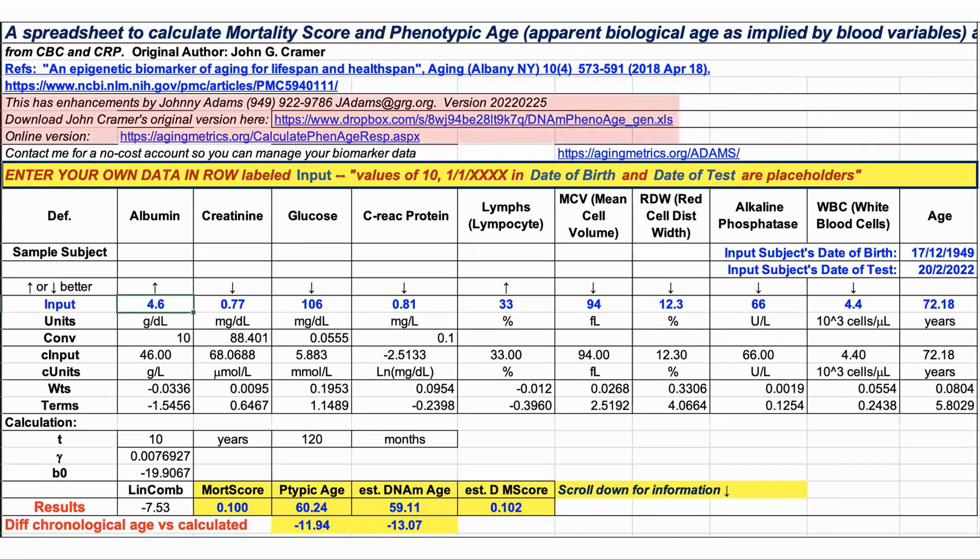A couple of versions of Excel spreadsheets exist which replicate the calculations in the paper to generate a biological age from values of the 9 markers. This one was developed by John Kramer and enhanced by John Adams, and has been kindly made available at the links in the description. There are nine clinical markers: albumin, creatinine, fasting glucose, CRP, lymphocytes, mean cell volume, red cell distribution width, alkaline phosphatase, and white blood cells.